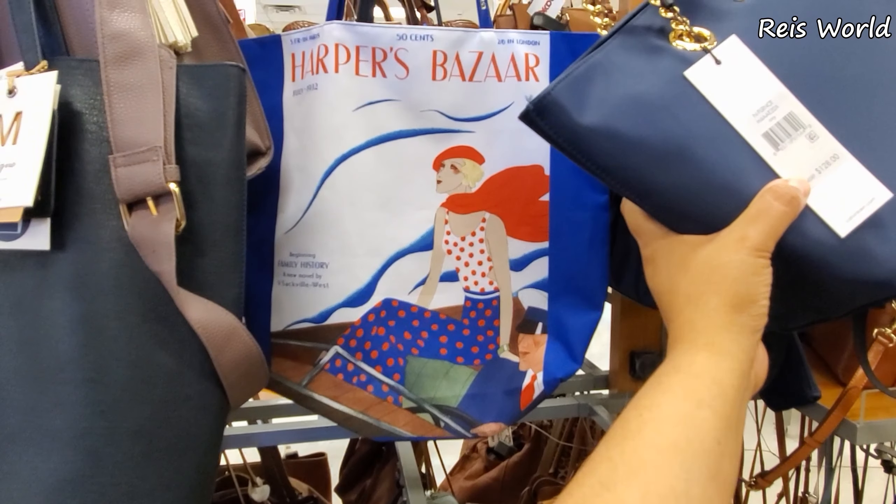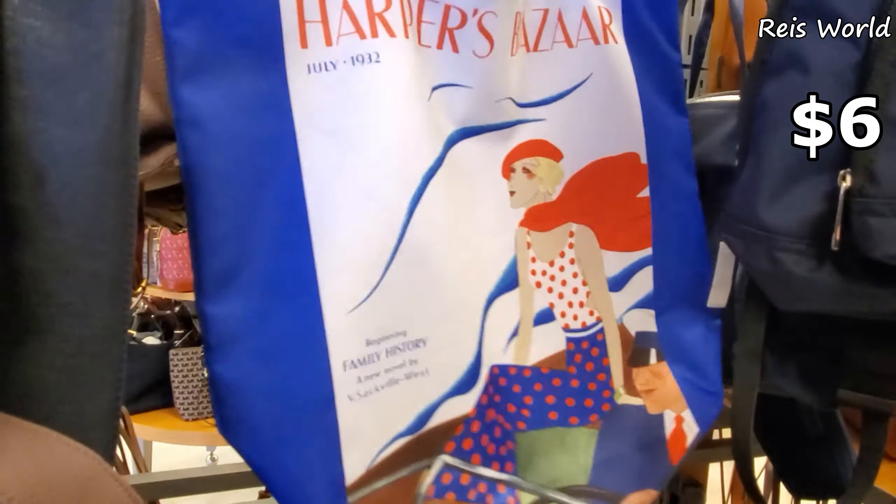Estee Lauder bag — this bag is going to be only $6. This would be a good grocery bag, you think?